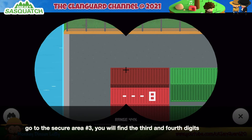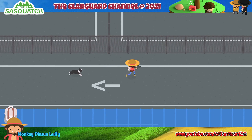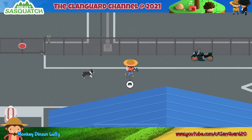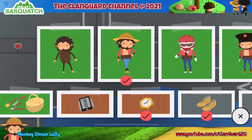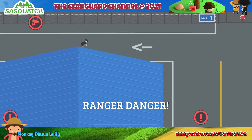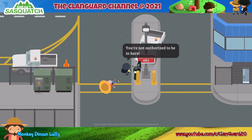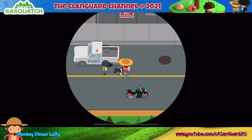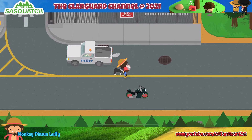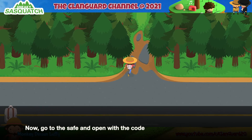Go to Secure Area Number 3 — you will find the third and fourth digits. Then go to the safe and open it with the code.